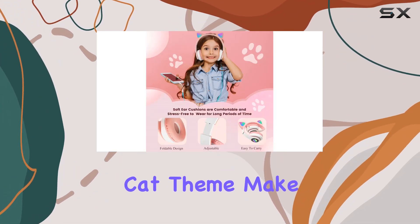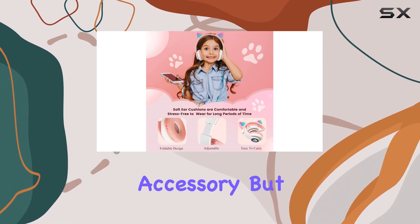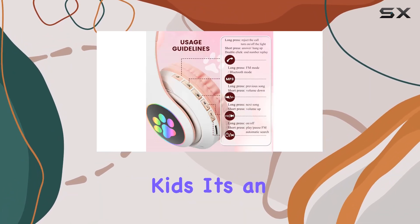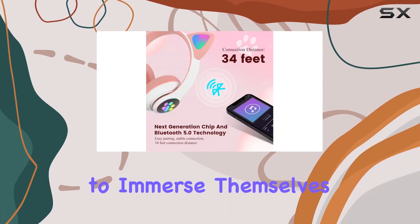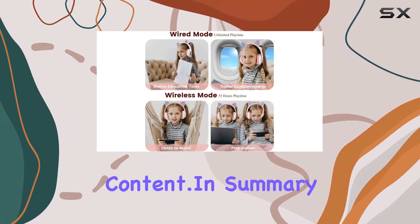The pink color and cat theme make these headphones not just a tech accessory but also a stylish statement for kids. It's an ideal gift choice for birthdays or holidays, perfect for kids who love to immerse themselves in their favorite audio and video content.